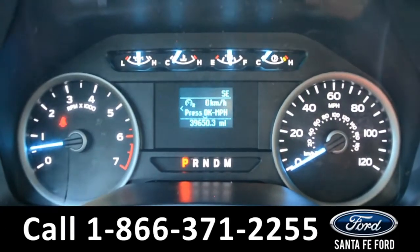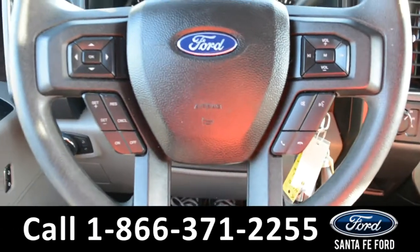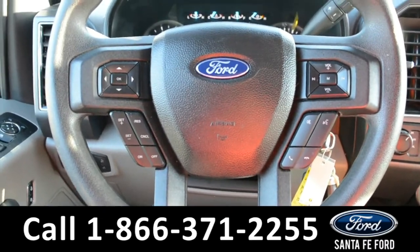Here's a look at the dashboard. On the steering wheel there's cruise control, Bluetooth, and media functions.